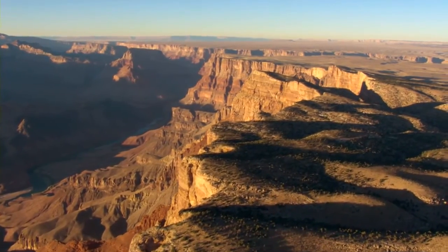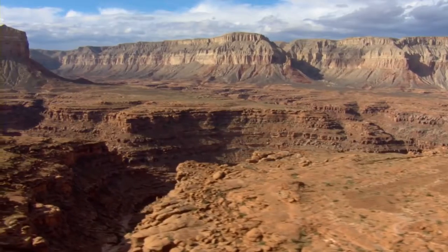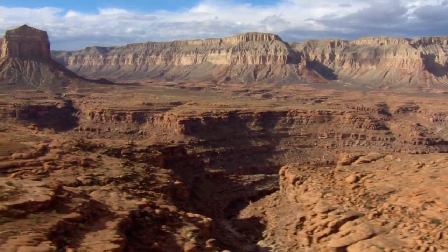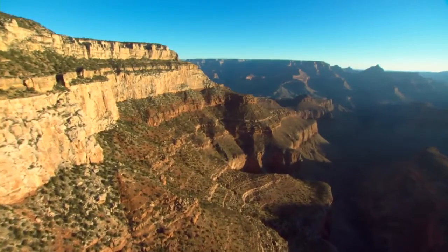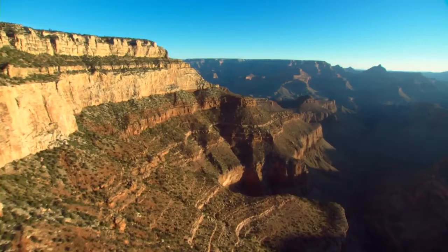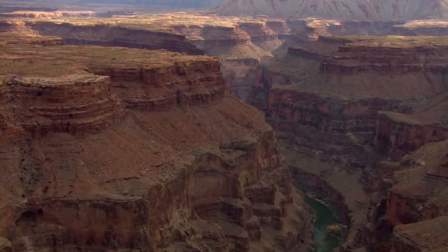It's the canyon itself that brings together the human history and the science. It's not just a canyon — it's the grandest canyon. There are deeper, wider, and longer canyons, but none of them are the Grand Canyon.